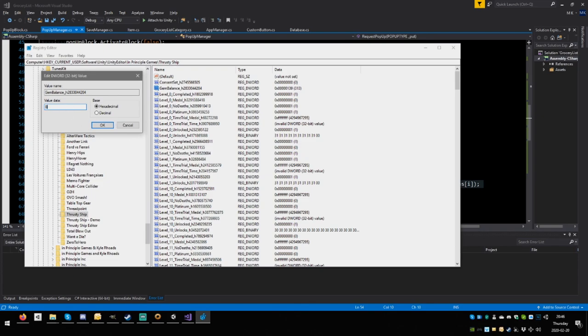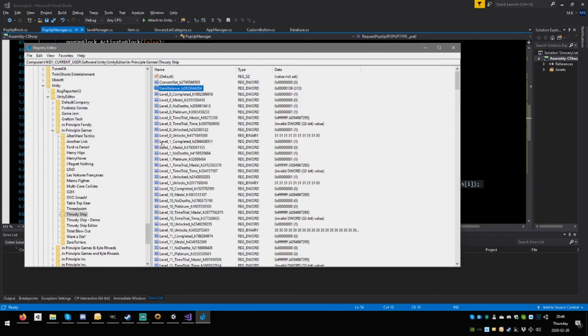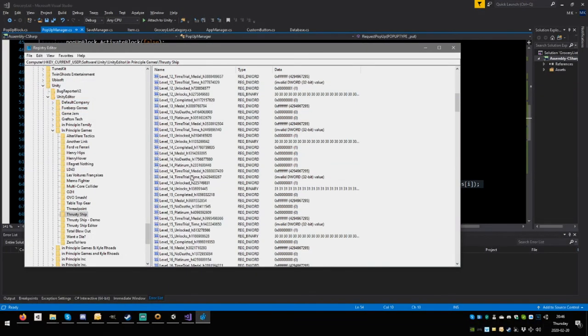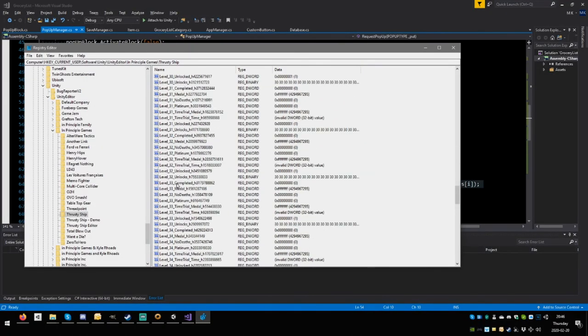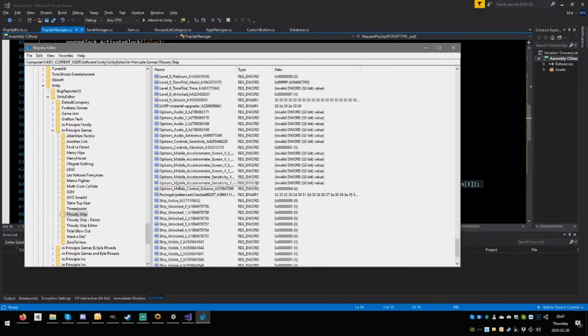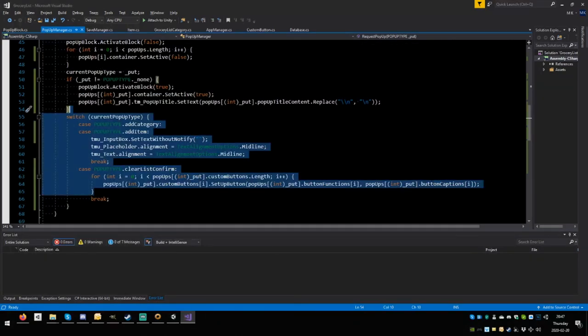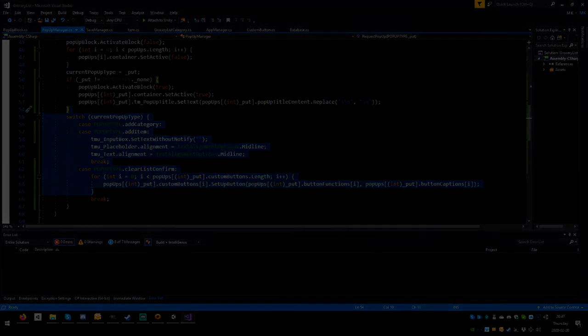Looking at old game jam saves — 'gem_balance: 139', and ancient level/platinum data, showing how naive early save systems were. That concludes today's episode. Next time: implementing the save and load buttons for the grocery list. Bye!